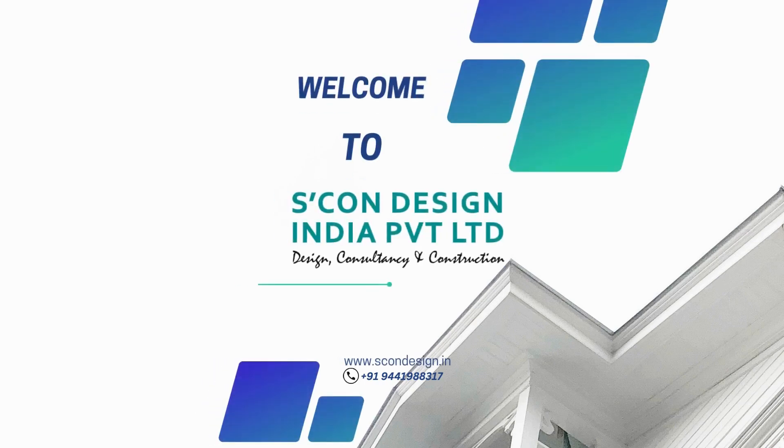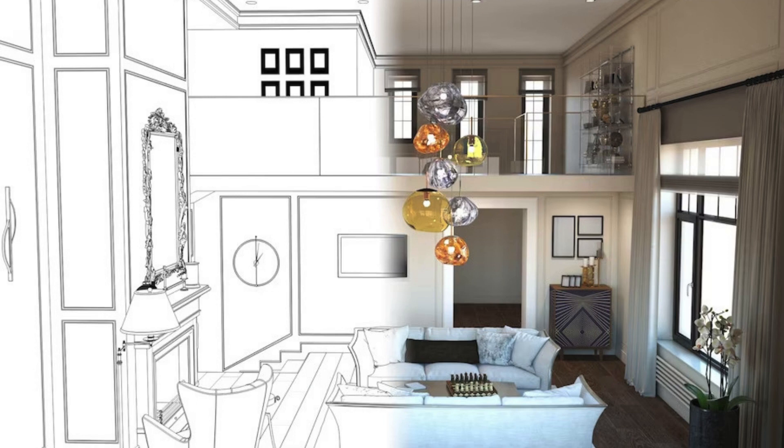If you are looking for interior designers in BTM Layout, Bangalore, then SCON Design India Private Limited is the perfect choice for all your interior design needs. With their expertise and experience, they can transform any space into a stunning and functional masterpiece. SCON Design is renowned for their innovative designs and attention to detail, making them one of the top interior design firms in the area.